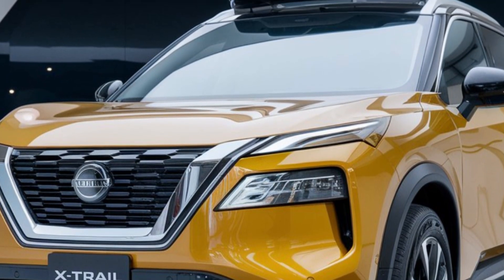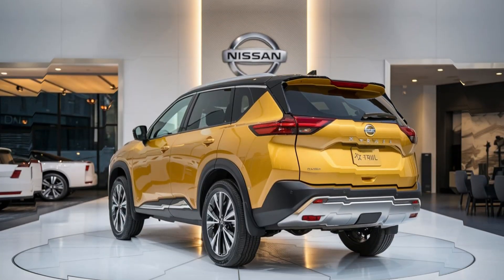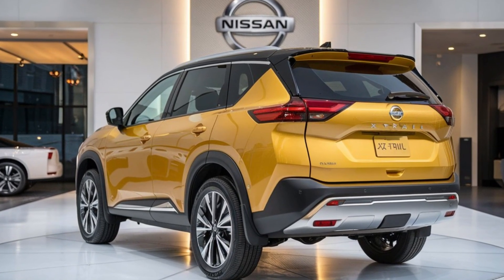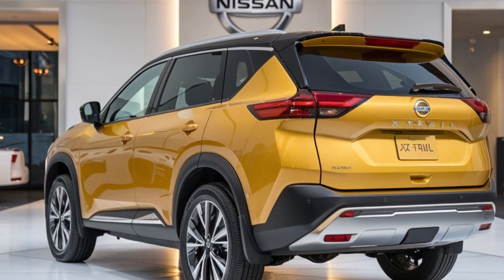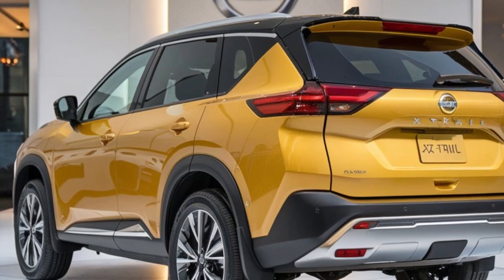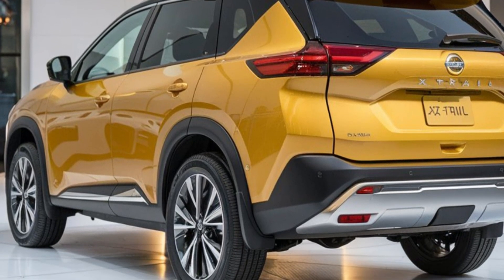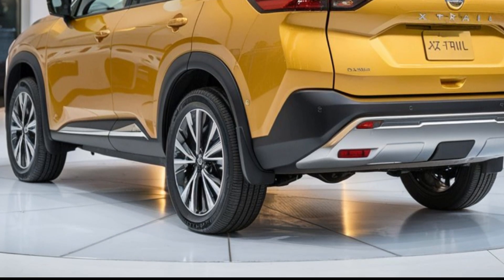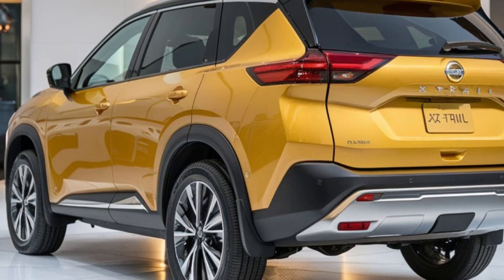What really sets the 2025 Nissan X-Trail apart are its innovative convenience upgrades. The approach unlock and walk-away lock function makes getting in and out effortless. The wireless charging pad and smartphone mirroring ensure your devices are always powered up, and the hands-free tailgate is perfect for loading and unloading. Safety features like adaptive cruise control, lane keeping assist, and collision mitigation braking provide additional peace of mind.